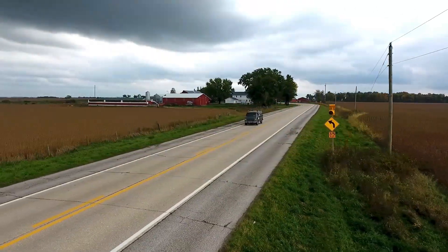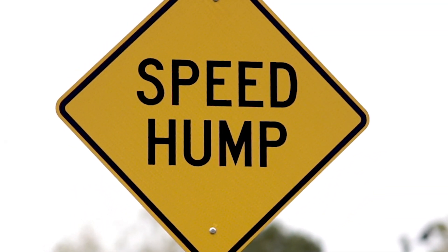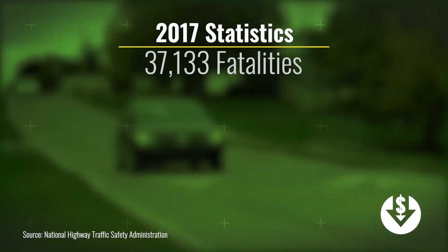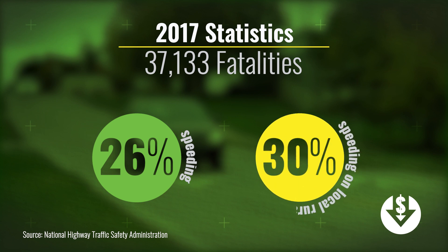Exceeding the posted speed limit or driving too fast for conditions is a significant safety issue for most communities in the United States. Of the more than 37,000 people who died nationwide in traffic crashes in 2017, 26% were speeding related. However, the percent of fatalities related to speeding on local rural roads was higher at 30%.